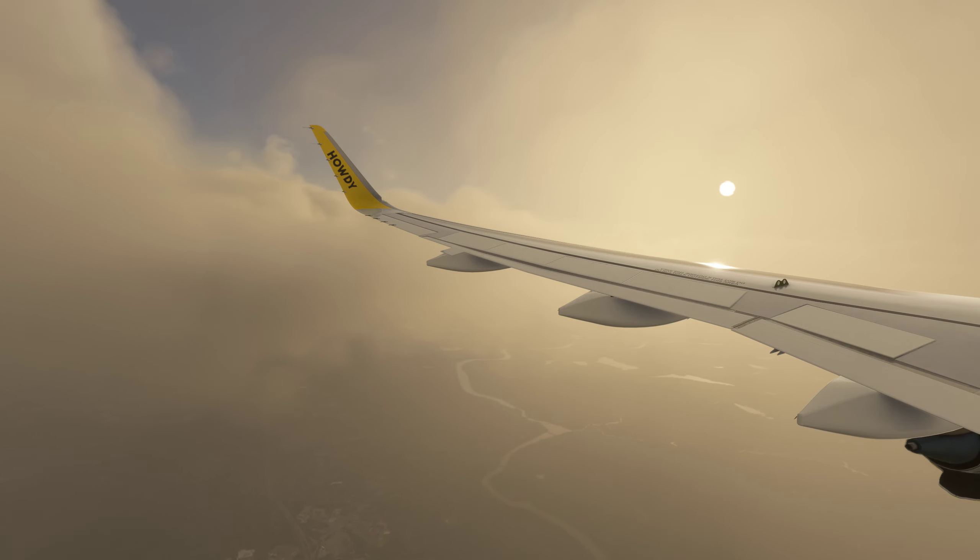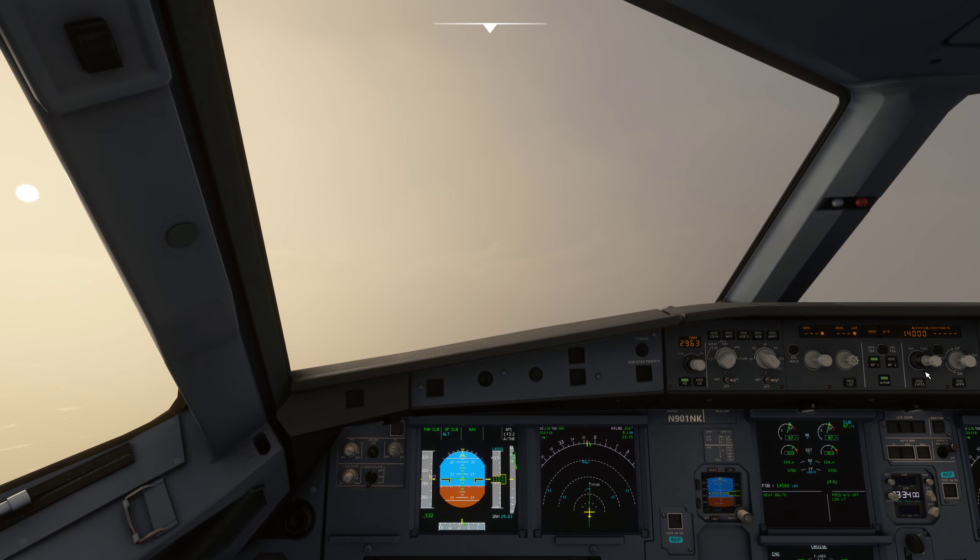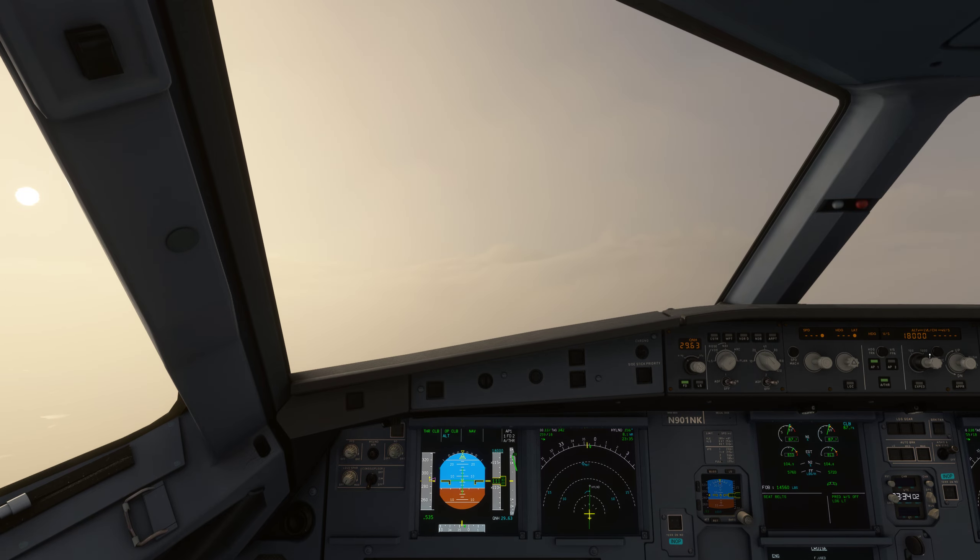Spiritwinds 174, climb and maintain flight level 380. Readback: up to flight level 380. Spiritwinds 174.